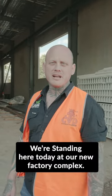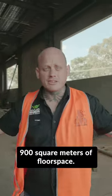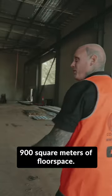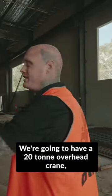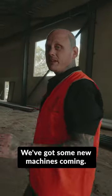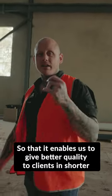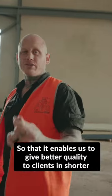We're standing here today at our new factory. Come through and have a look — we've got over 900 square meters of floor space, we're going to have a 20 tonne overhead crane, and ample room for our machinery. We've got some new machines coming and we're going to try to fully automate our factory and fabrication process so that it enables us to give better quality to clients in shorter lead times.